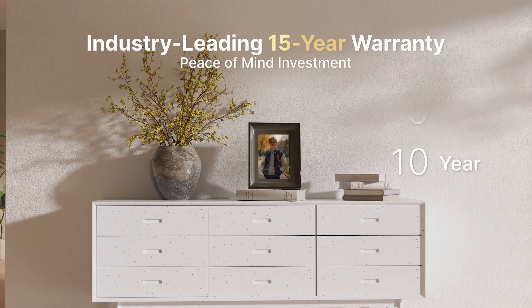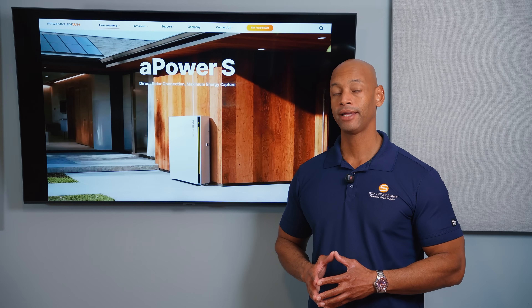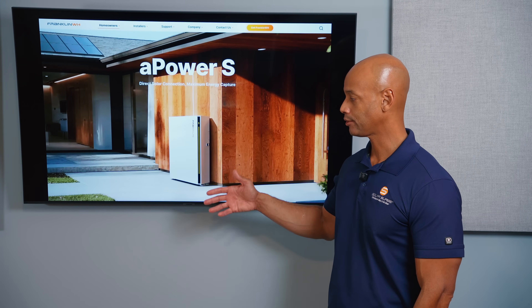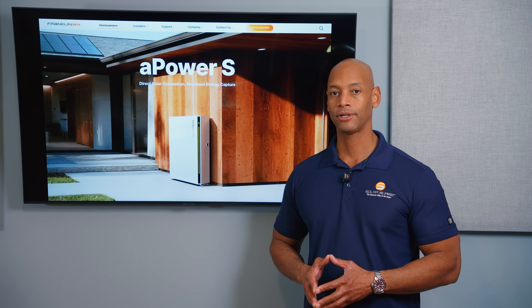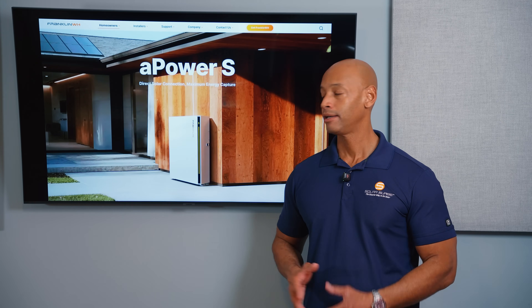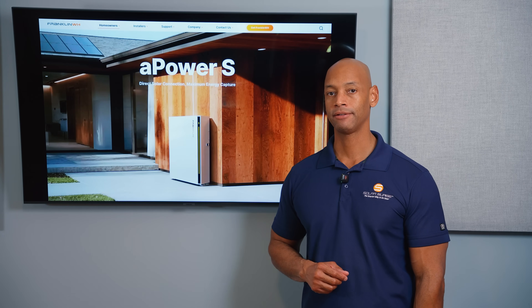The A-Power S comes with a 15-year warranty — one of the best battery warranties on the market today. Franklin has a strong track record for after-install support, which is a key consideration for installers who need the company to stand behind them long after installation is complete. Franklin is establishing a great reputation in this area thanks in part to their multiple U.S.-based field support teams.